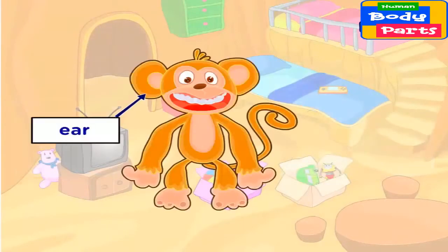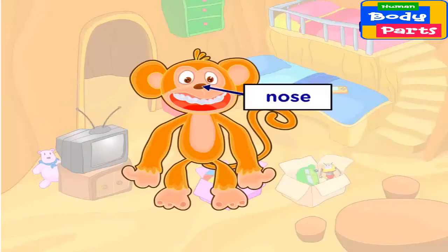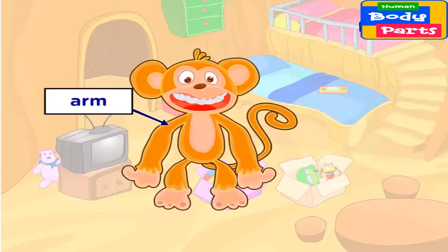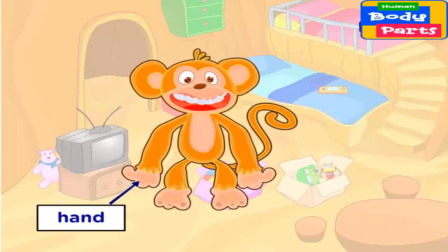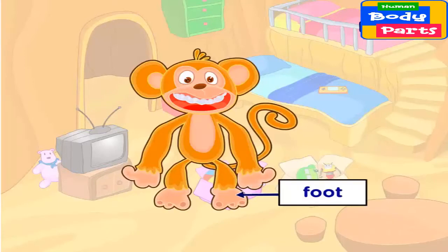Ear. Eye. Nose. Mouth. Arm. Hand. Leg. Foot.